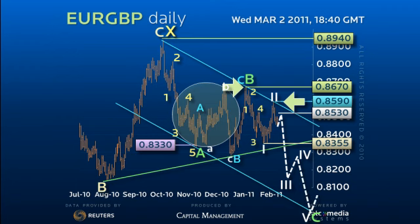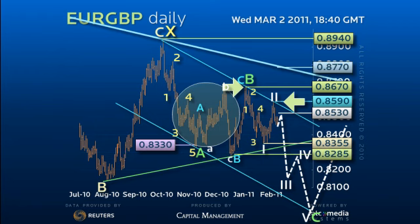Above 85.90 daily trend resistance now concerns and risks an expanding wedge to test 87.70 weekly resistance, but only a break of this level reverses the outlook.